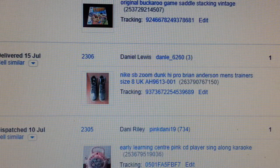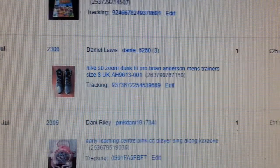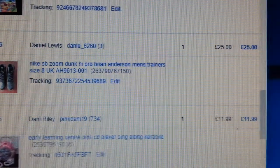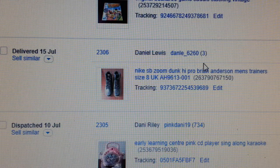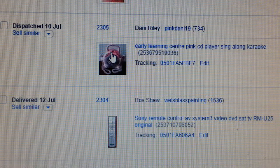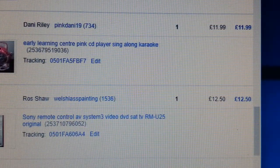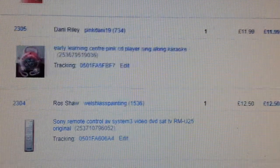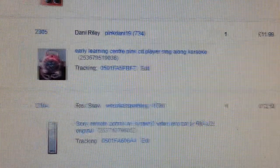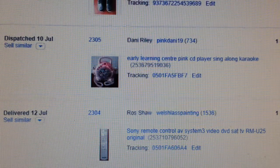This is a pair of Nike SB Zoom Dunk High — I paid about £12 for them, got £25 back. I could have waited for a bit more but didn't bother. This is another item I keep on selling — Early Learning Centre CD karaoke kids' toy player. Always a good seller — don't pay more than four quid for it, and you can get £11 back.